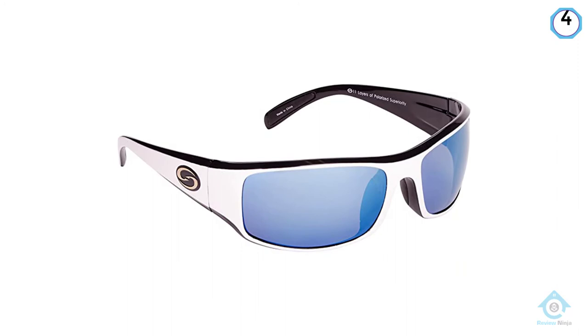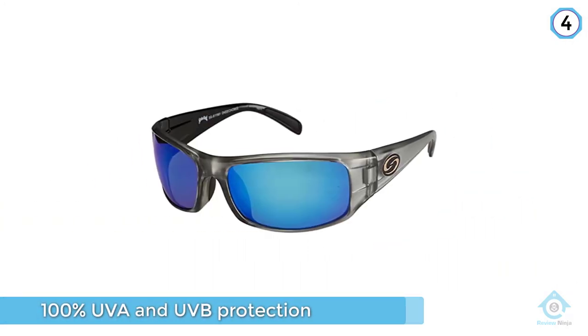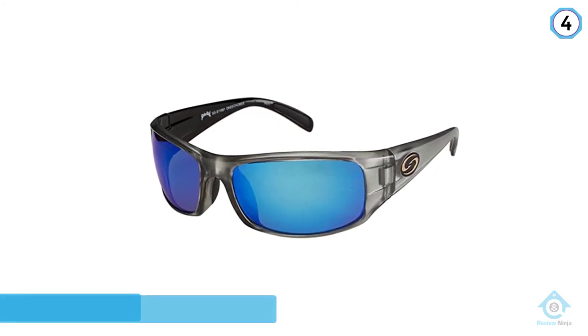The glasses have a full wrap fit with wide sidebars that exclude light and enhance the ability to see underwater. The lens colors and mirror treatment are specially designed to maximize the ability to see fish and structure underwater.